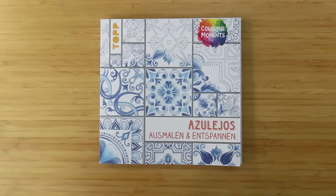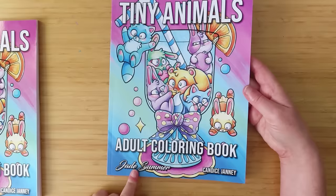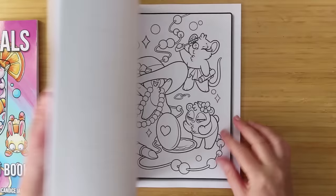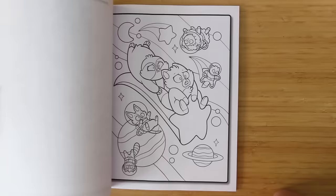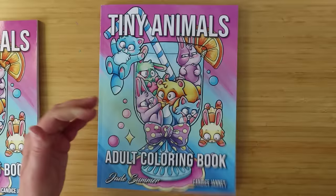Next is Tiny Animals — I actually have two copies because I bought one for my brother's Christmas present. It's a new Jade Summer book, and when new Jade Summer books come out they're only £3.99. It's really cute and reminds me of a nice one to color with alcohol markers — I like the thick lines and cute images. I thought my brother would really like it too, so I got him one as well.